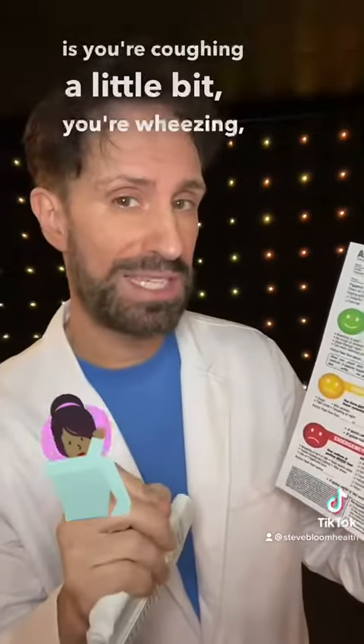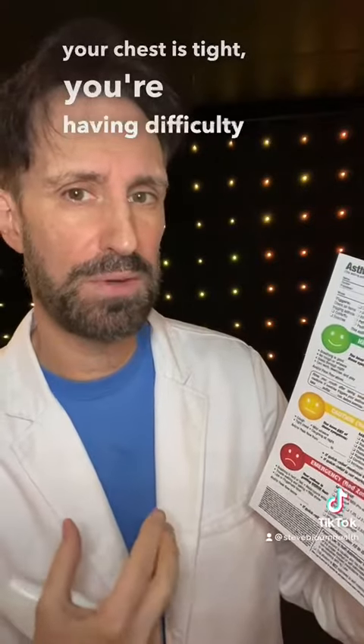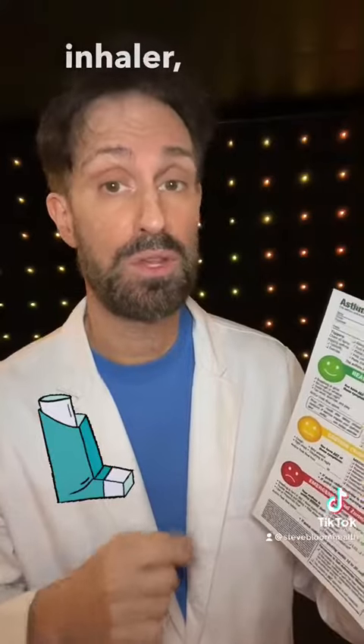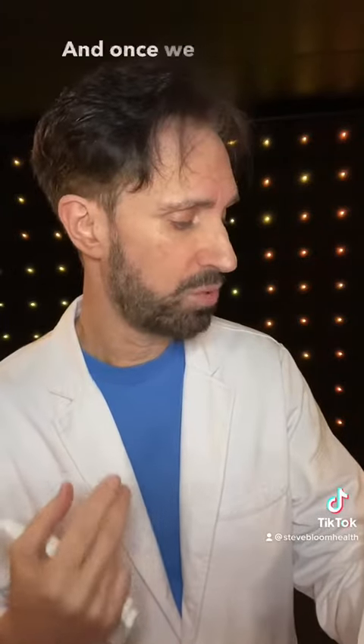In the yellow zone, you're coughing a little bit, you're wheezing, your chest is tight, and you're having some difficulty breathing. So you're starting to use your rescue inhaler — your albuterol, your Xopenex — you're using your rescue medications.